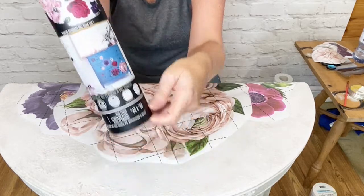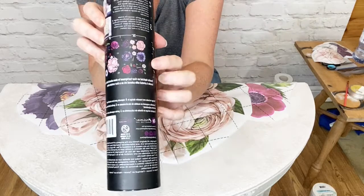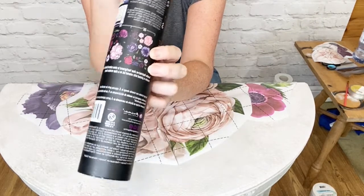Lush Floral 2 - one of the big transfers. This has got six sheets of transfers.